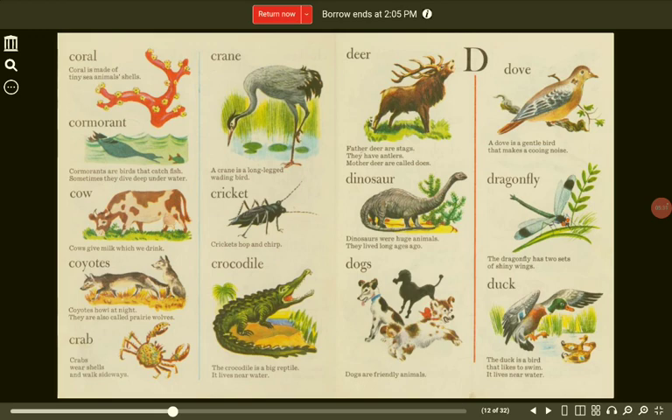Coyotes. Coyotes howl at night. They are also called prairie wolves. Crab. Crabs wear shells and walk sideways. Crocodile. The crocodile is a big reptile. It lives near water.